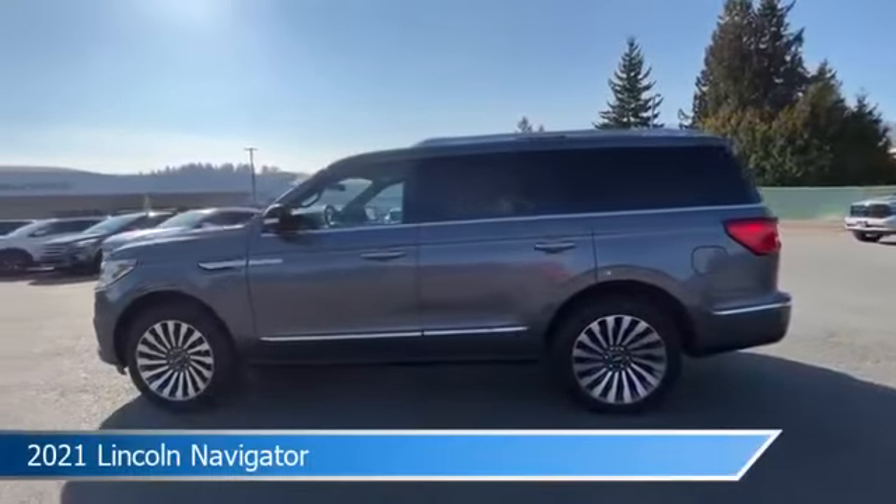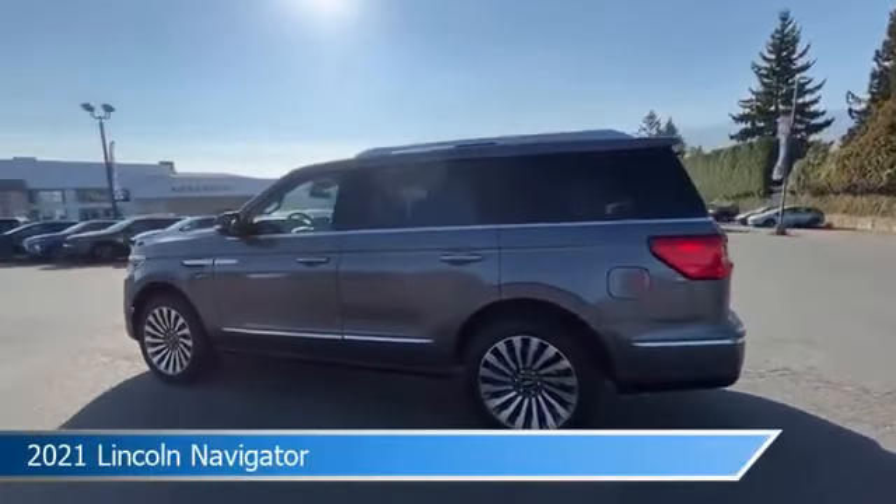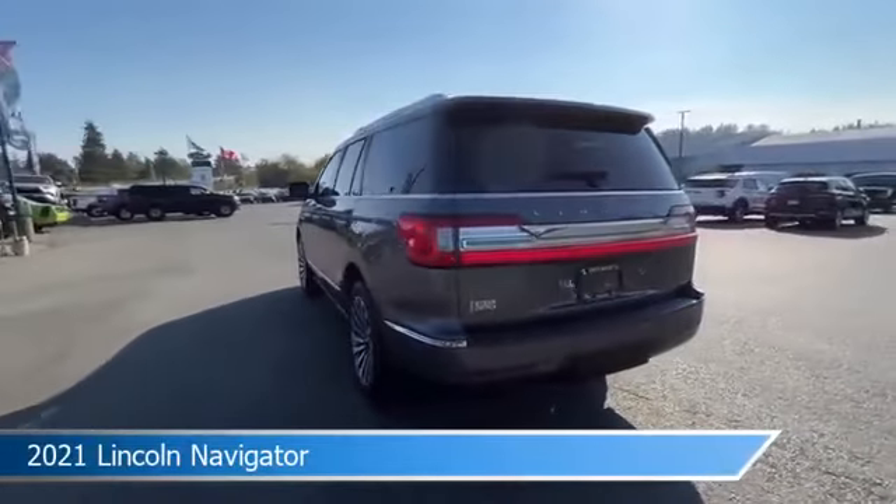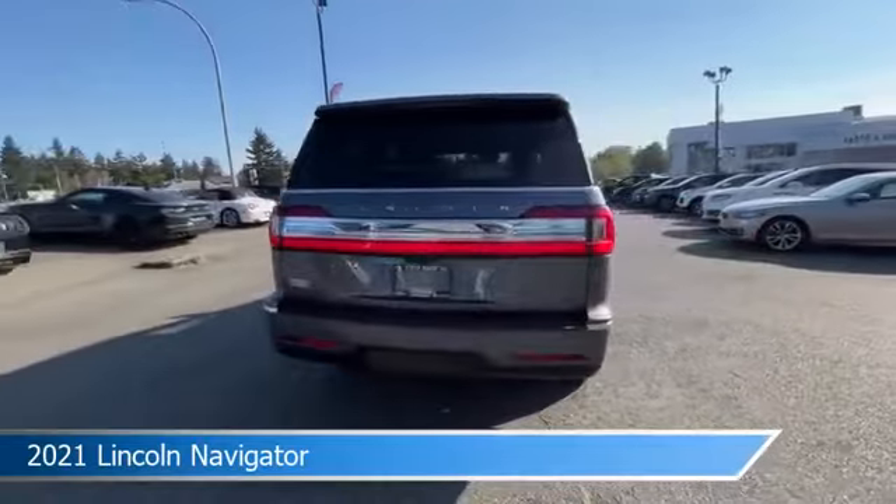Take a look at this 2021 Lincoln Navigator, equipped with a 10-speed automatic with SelectShift transmission in Asher Gray.